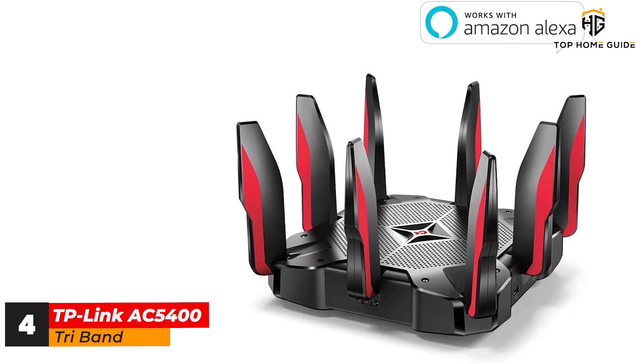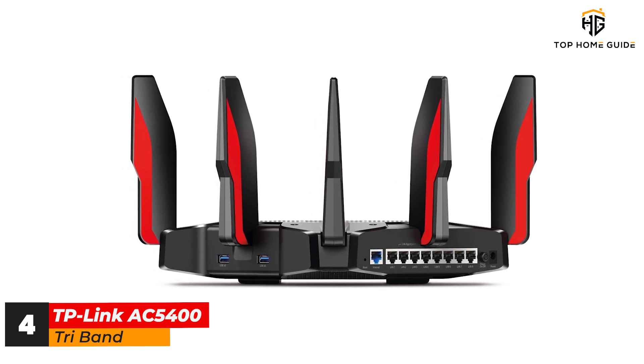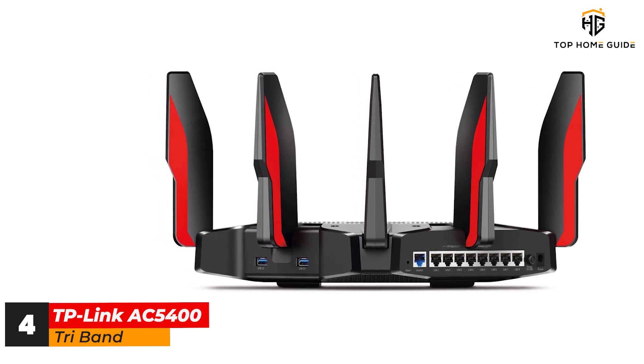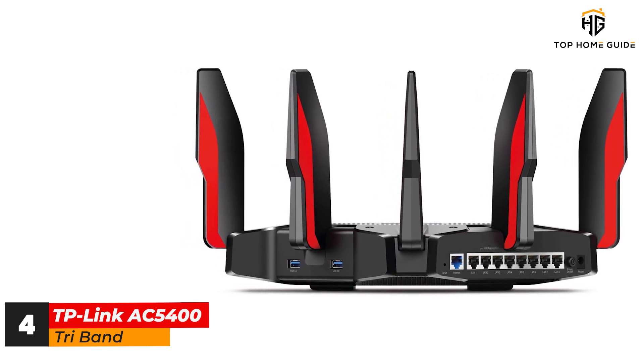The spider-like 8-antenna design and red-on-black color scheme are sure to turn heads, but the real selling point is the collection of optimization and security features that will satisfy any power user, with excellent bandwidth allocation controls to let you use the massive throughput as you wish. This router puts incredible performance into the user's hands for gaming or anything else.